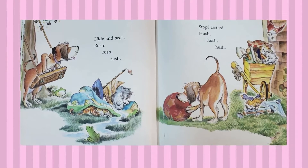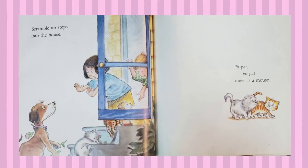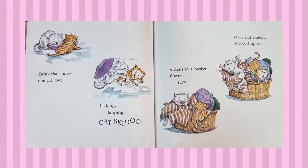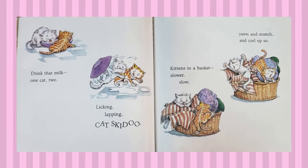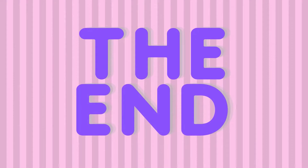Hide and seek, rush, rush, rush. Stop, listen, hush, hush, hush. Someone's calling, one cat, two. Zip, skip, cat skidoo! Scramble up steps, into the house, pit-pat, pit-pat, quiet as a mouse. Drink that milk, one cat, two, licking, lapping, cat skidoo. Kittens in a basket, slower, slow, yawn and stretch and curl up just so. Kitten sleeping, one cat, two, purr and dream of cat skidoo. The end.